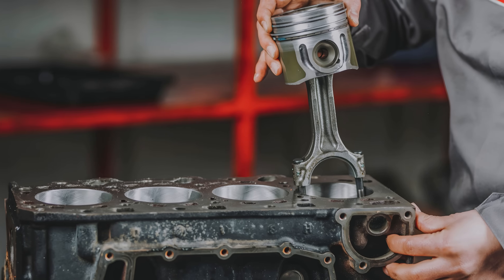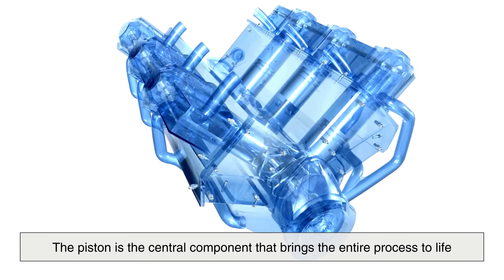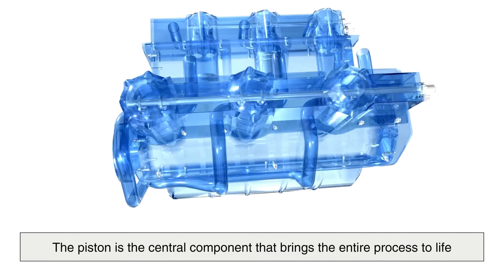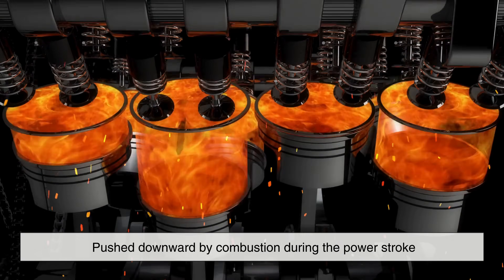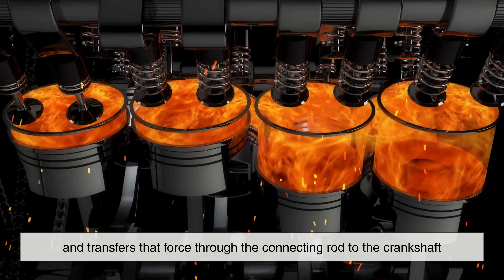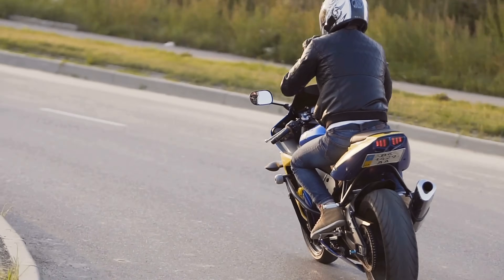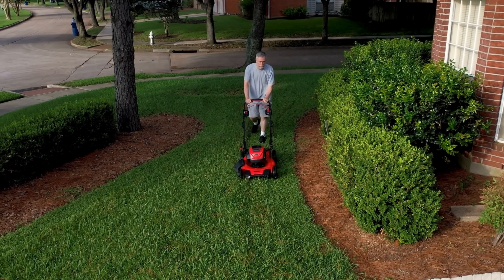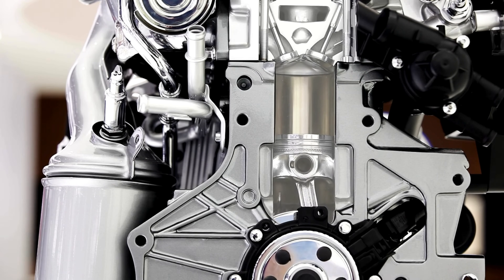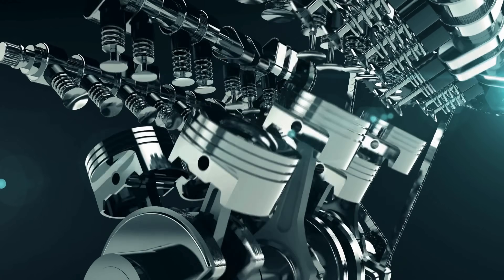Beyond history and linguistics, the name also reflects the piston's fundamental function in modern engines. Inside a combustion engine, the piston is the central component that brings the entire process to life. It compresses the air-fuel mixture during the compression stroke, gets pushed downward by combustion during the power stroke, and transfers that force through the connecting rod to the crankshaft. Every single movement of your car, motorcycle, generator, or lawn mower can be traced back to the rhythmic action of pistons — the ancient meaning of pounding or pressing still perfectly describes what pistons do today, but now at thousands of cycles per minute.